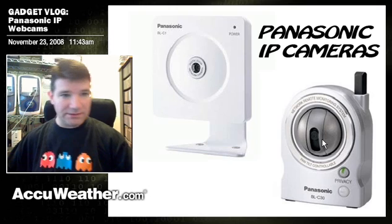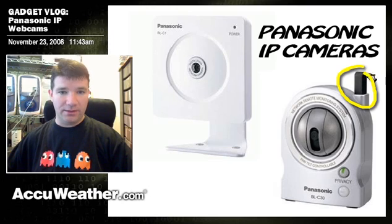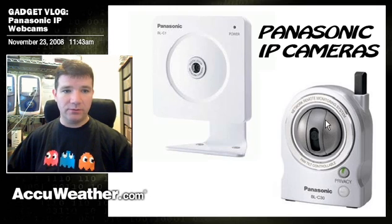These are both wireless and wired, meaning that you can plug them directly into your router, or if they have the antenna as shown here, you can actually transmit them over your existing wireless LAN. That means you can literally put these cameras anywhere inside your house without having to run any cables or worry about a UPS or a computer being on 24/7.